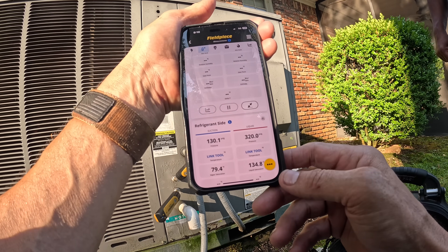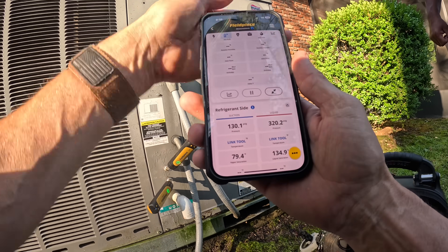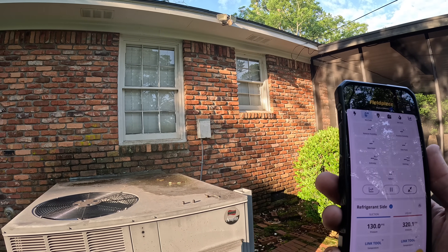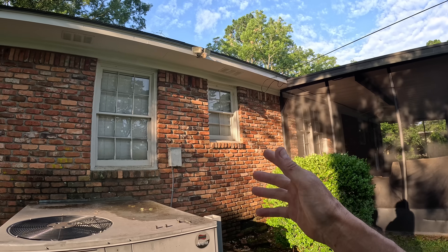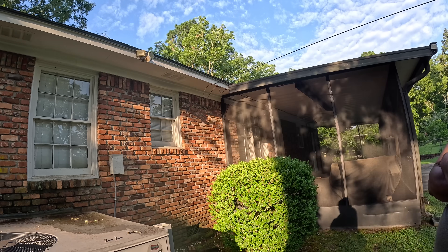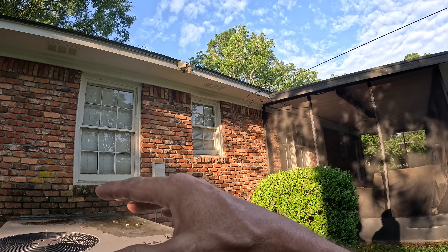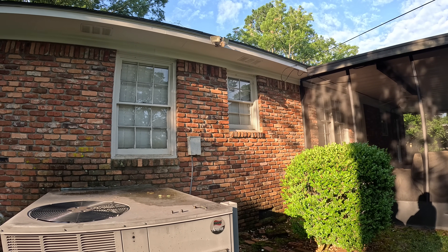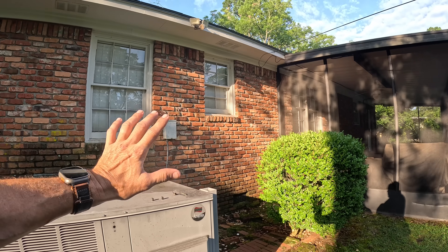Part of the problem you've been having is the temperatures lately. When it gets up to like 99 degrees, our Manual J calculations give us a 20-degree difference and the Manual J high temperature is 95. So if it gets above 95 it's outside of design conditions and it'll struggle to keep it at 75. If it's just barely big enough for the house, it might struggle when it gets to 99 degrees. So I'm going to look at the coil here, open up the back and look at the indoor coil, but that may be your major problem.